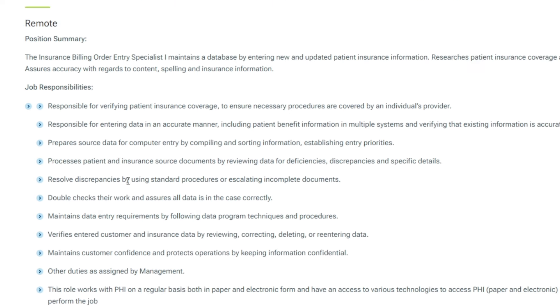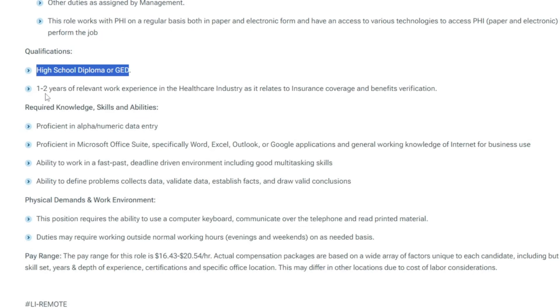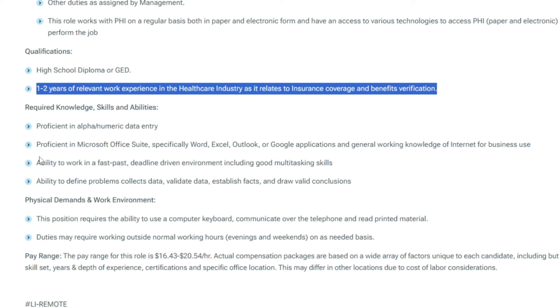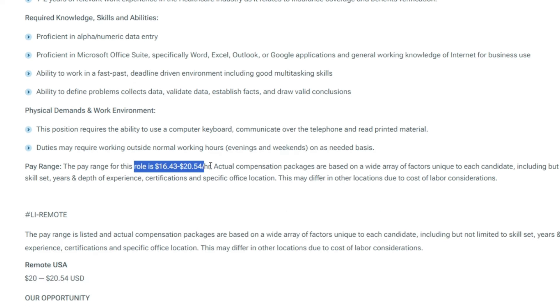Resolving such issues through standard procedures or escalation is essential, with a stringent double-checking process to guarantee data integrity. Qualifications for this role include a high school diploma or GED, coupled with one to two years of relevant experience in the healthcare industry pertaining to insurance coverage and benefits verification. Proficiency in alpha-numeric data entry, Microsoft Office Suite — especially Word, Excel, Outlook — or Google applications, alongside adept multitasking skills, are prerequisites. Successful candidates can expect an hourly wage of $1.20, with the direct application link provided in the job description.